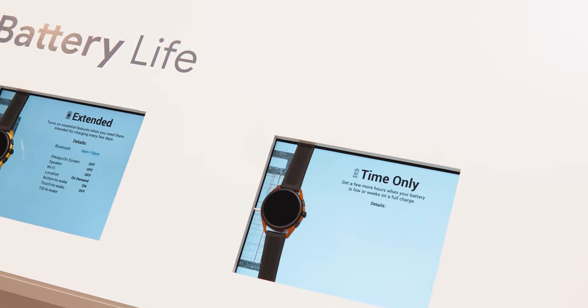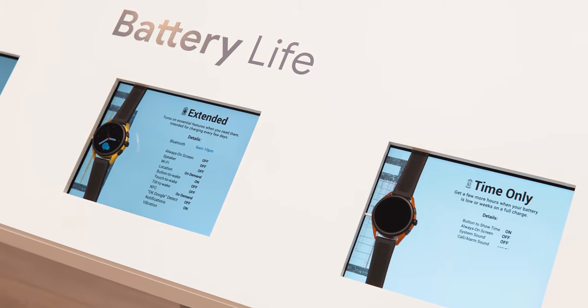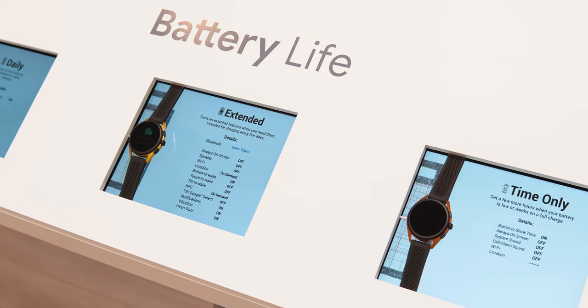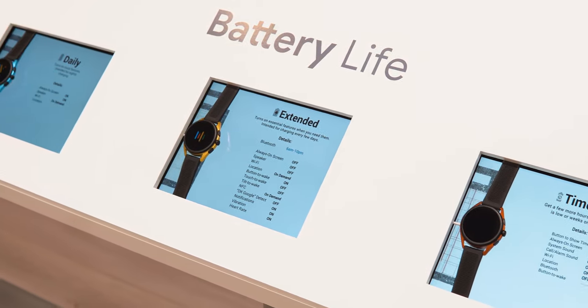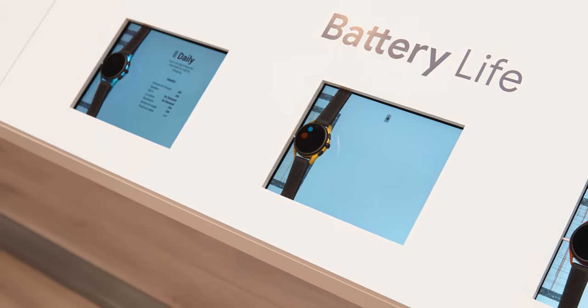The watches also have new battery modes that disable some features in exchange for more battery life — up to one week if you disable most of the features. This is nice, but it would have been nicer to see the normal battery life without disabling anything be improved.